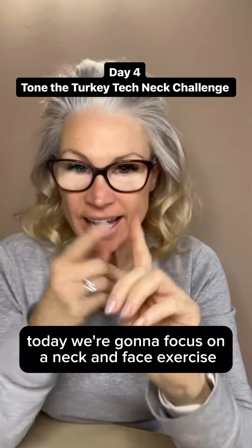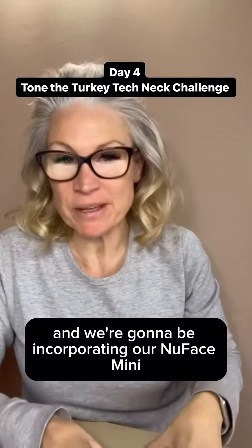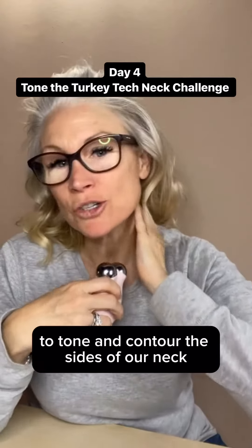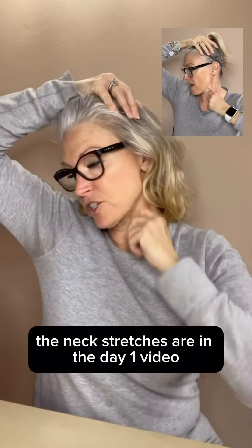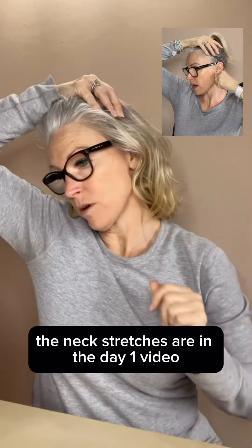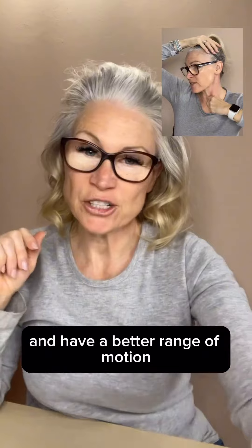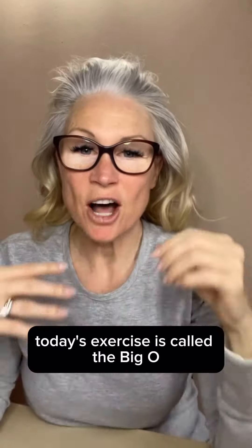Day four of the challenge — today a neck and face exercise. We're going to be incorporating our new Face Mini with the microcurrent to tone and contour the sides of our neck. Neck stretches are in the day one video — do those to loosen up your neck and have a better range of motion. Today's exercise is called the Big O.